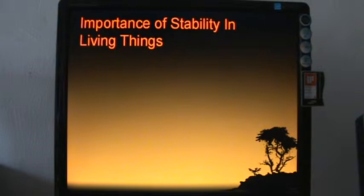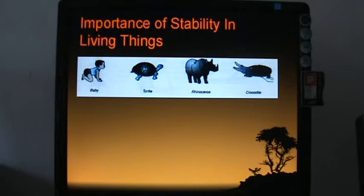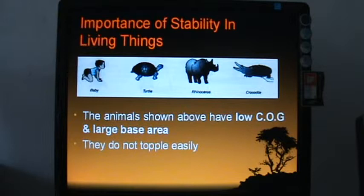What is the importance of stability in living things? It mostly applies to animals and humans. Consider a baby crawling on four limbs — two legs and two hands. This position is more stable than standing because a baby has not learned to walk in a stable way yet. The turtle, rhinoceros, and crocodile have low centers of gravity and large base areas, so they do not topple easily.